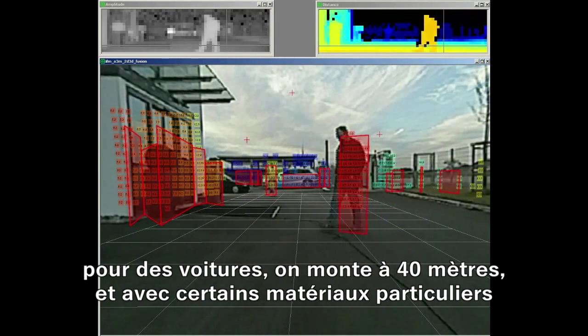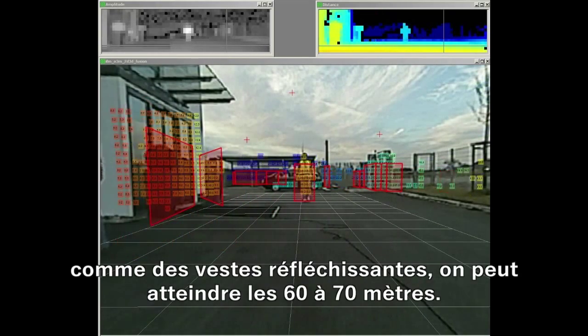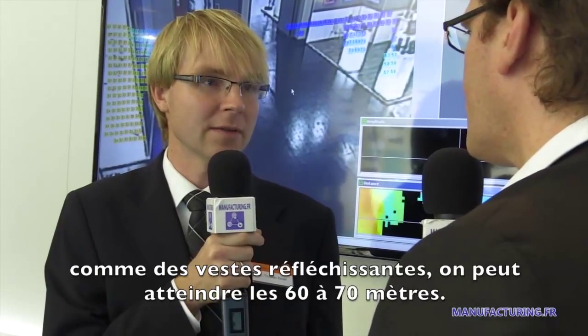For cars, the range is 40 meters. And on special reflective material like a reflective vest, it is up to 60 to 70 meters.